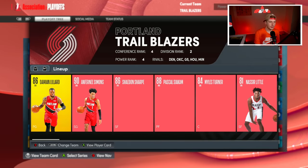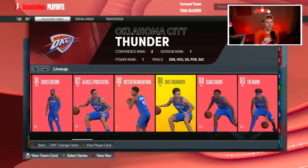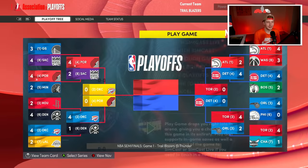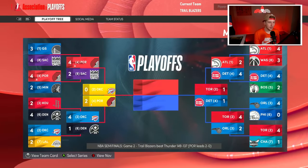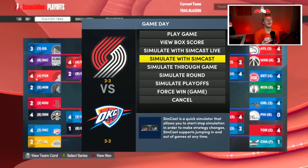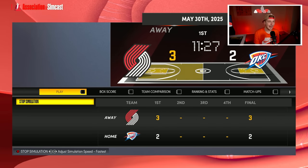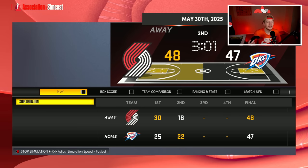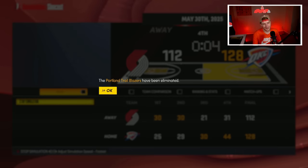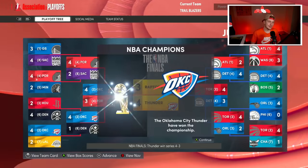Third year in a row we've made it to the Western Conference Finals, and this year we get the Thunder. They have Chet Holmgren and Victor Wembanyama — that sounds scary. Game one we go up one to zero. Game two, two to zero. Game three, three to zero! But then the Thunder mount a three-to-zero comeback in 2K. We're in a game seven in the Western Conference Finals — where we finally had a chance to get to the Finals. They take the lead and we're going to lose in the Western Conference Finals for the third year in a row after being up three to zero. The Thunder go on to win the championship.